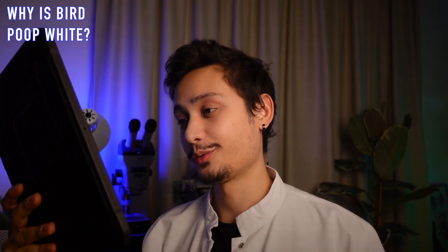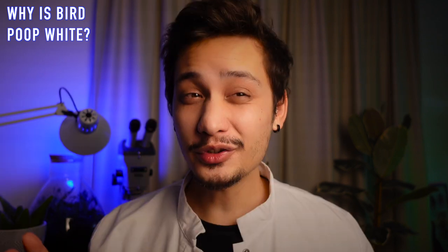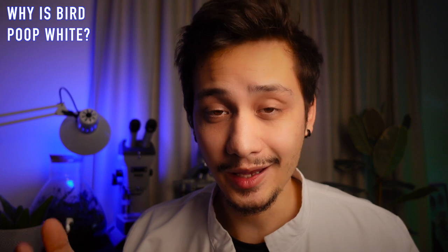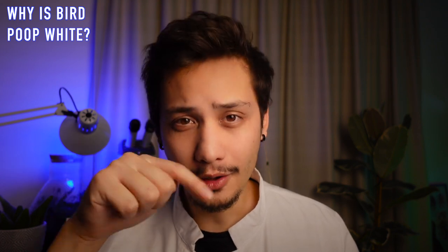Why is bird poop white? Most birds have a cloaca, which is an opening where genital, urinary and anal tracts converge. Birds pee and poop at the same time. When you look at bird poop, you are actually looking at a cocktail of bird pee and bird poop, the white part being pee. If birds had urinary bladders and peed like us, that would mean extra weight that would interfere with flight. This is why they excrete nitrogenous waste as uric acid — birds' concentrated and pasty version of pee. If you see a little dark piece in the middle of this white paste, that is probably bird poop.